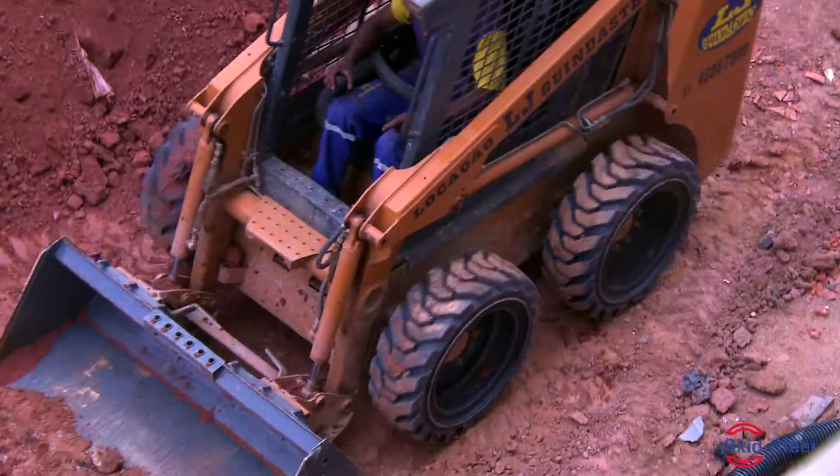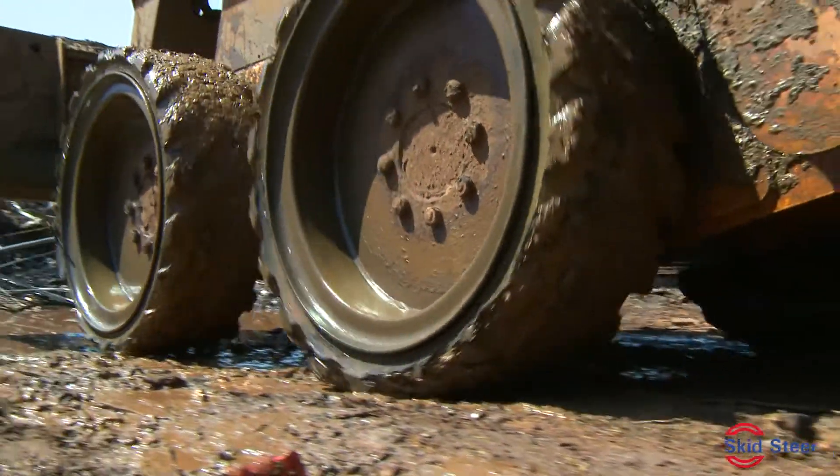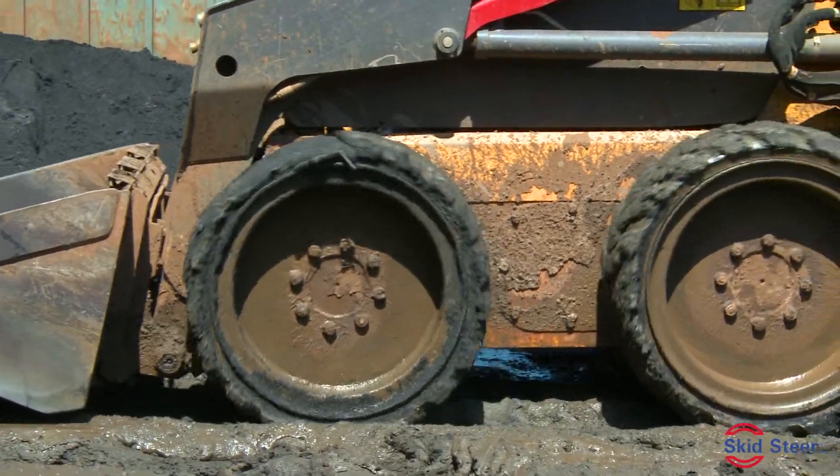All in all, the Skid Steer Solid range from Standard Tires Limited delivers an optimal, unparalleled cost-benefit ratio. We provide a complete wheel and tire solution, with the wheel being reusable during the lifetime of the machine.